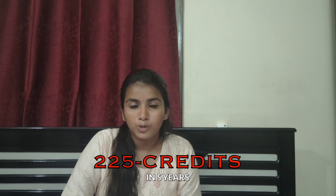Coming to academics, students have to finish 225 credits over five years. VIT follows a system called FFCS — Fully Flexible Credit System — where you can choose your faculty, the credit load per semester, and whether you want classes in the morning or evening. So the timetable is in your hands.